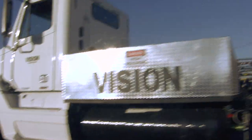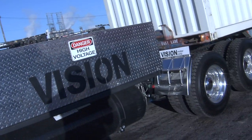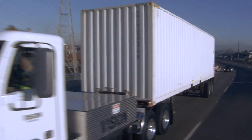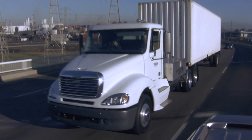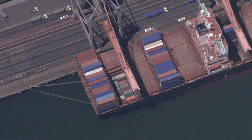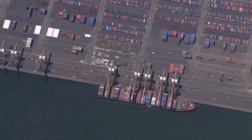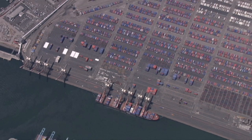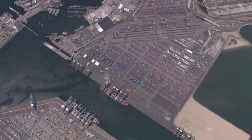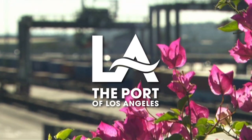The California Energy Commission has established an alternate and renewable fuel and vehicle technology program to develop and deploy advanced transportation technologies to help attain the state's climate change policies. The Port of Los Angeles is America's premier port and has a strong commitment to developing innovative, strategic, and sustainable operations that benefit the economy as well as the quality of life for the region and the nation it serves. From the Port of Los Angeles — a cleaner port, a brighter future.